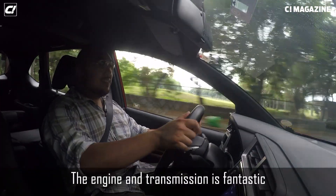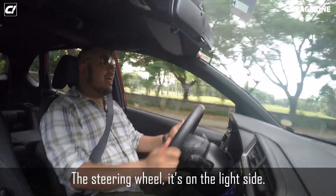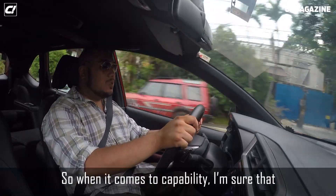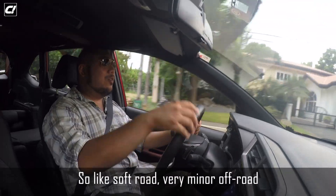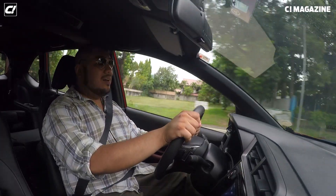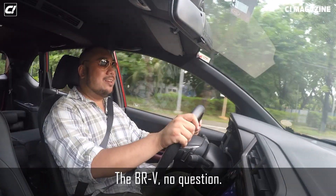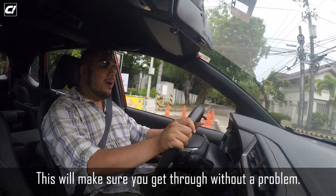The engine and transmission is fantastic for this kind of vehicle. The steering wheel is on the light side. When it comes to capability, for most reasonable things — soft road, very minor off-road, and especially city use with bad roads — the BRV, no question. This will make sure that you get through without a problem.